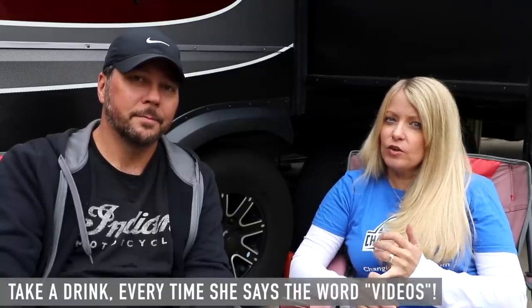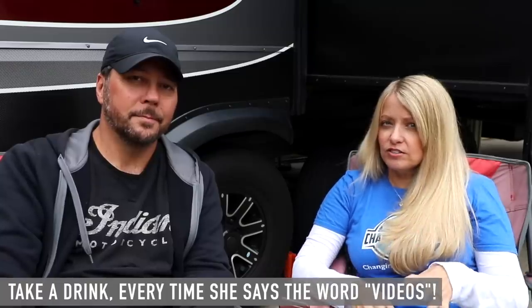Stay with us for that. If you're new to our channel, I'm Tara and this is Chad. We do motorcycle ride videos, RV park location videos, and product reviews. Be sure to check out those videos, subscribe, and click the bell to get updates on our latest content.